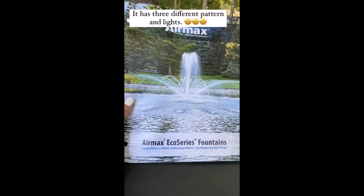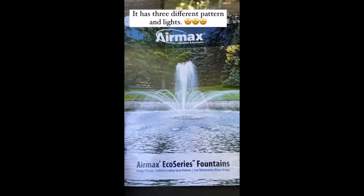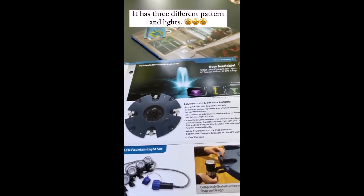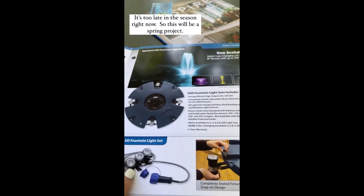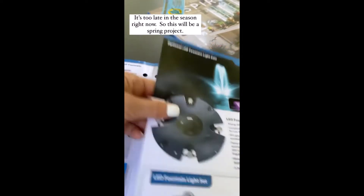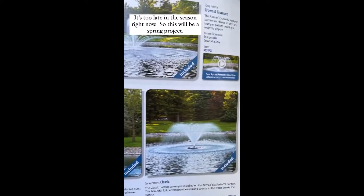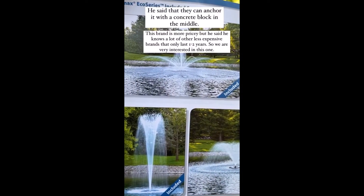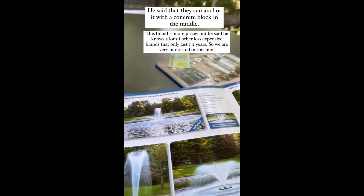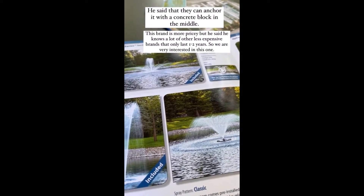Regarding the pond fountain, we stopped at a pond management place that is near us, about a half an hour away, and he gave us this brochure. This is probably not going to be able to be done until spring because once we put it in, it'll only be in for about a month, and then they'll have to take it out for fall. How freaking cool is that? So excited about that. It's got three different patterns, and he said they wouldn't be able to put it in until probably the first of September, and then we'd have to take it out the end of October.